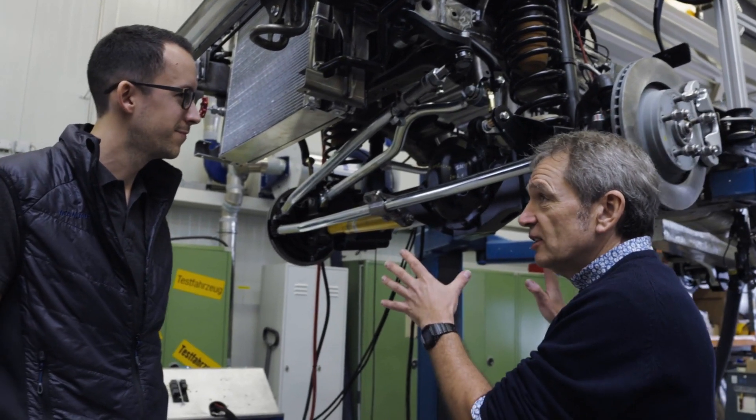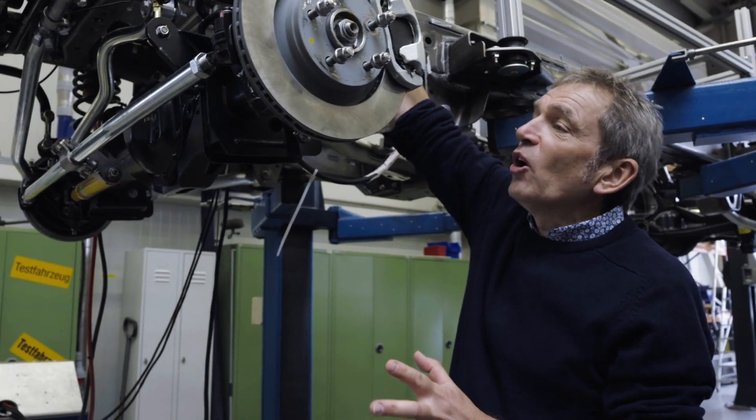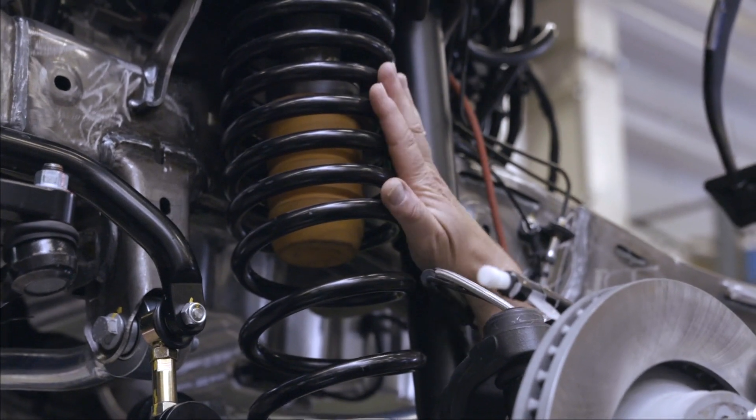It's brilliant to see the suspension actually bolted to a chassis, and this is the Grenadier chassis now. Yes, you're right, it's impressive. It is really, really impressive.